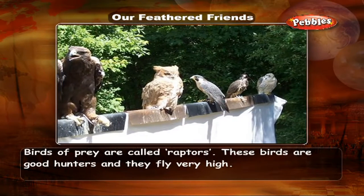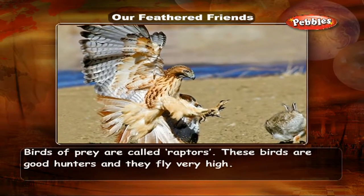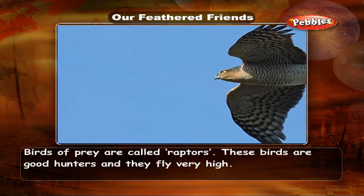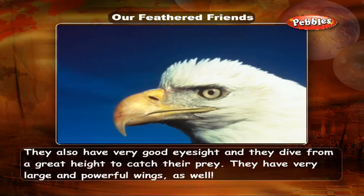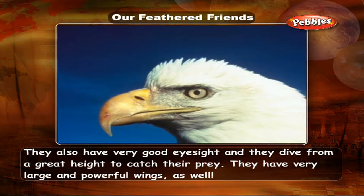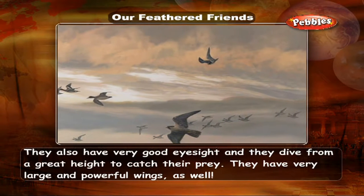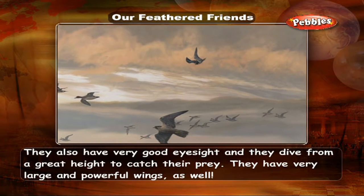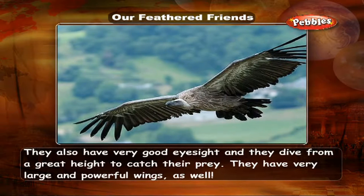Birds of prey are called raptors. These birds are good hunters and they fly very high. They have very good eyesight and they dive from a great height to catch their prey.